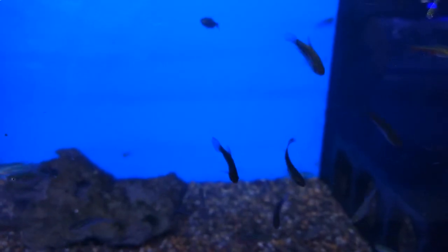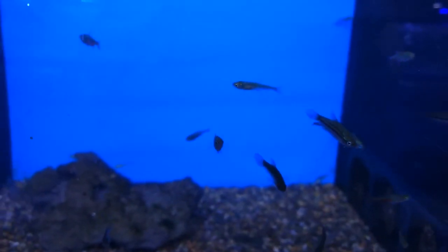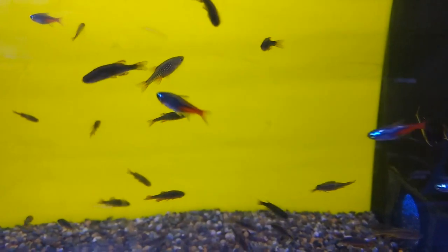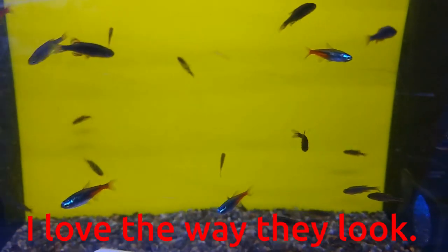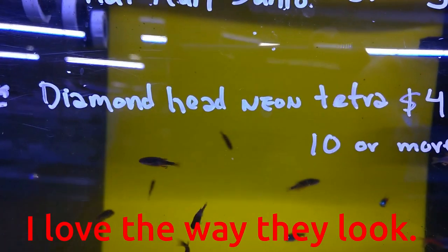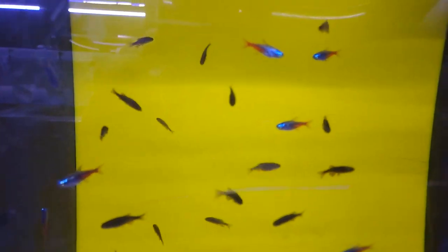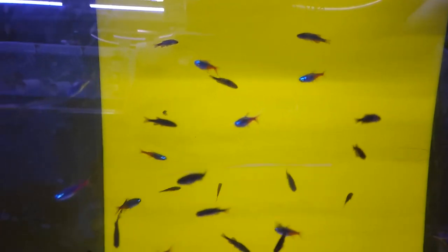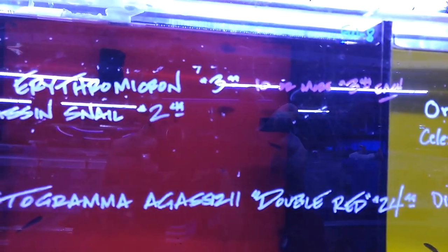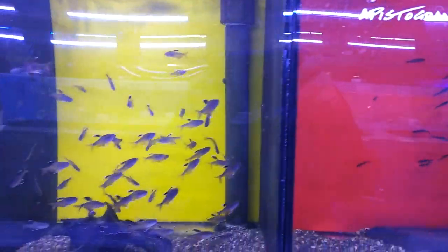These are just how their tanks are laid out. One thing I don't like about this setup is you can see those holes — that's where basically all the water is going from tank to tank. Here you do have some diamond head neon tetras, which is the first time I've seen these in person. And if you scroll up to the side, you'll notice that they actually do a discount if you buy ten or more, so that's a nice little thing — people are buying larger schools rather than just buying a couple to start off.